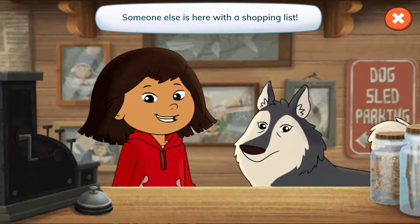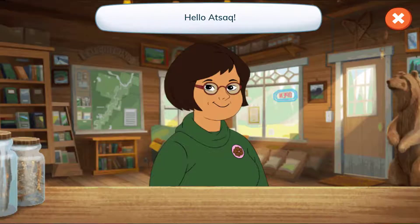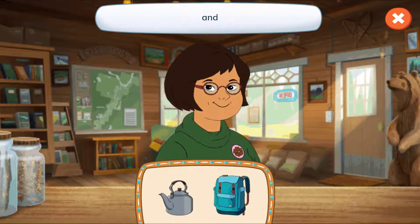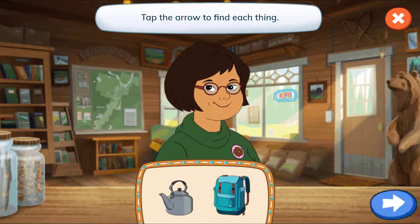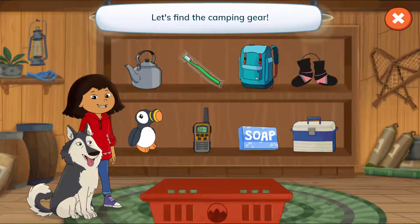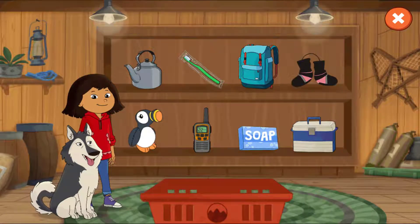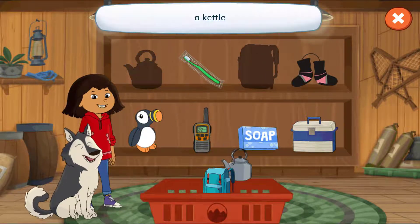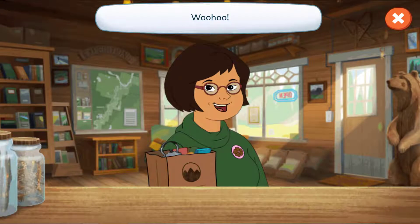Someone else is here with a shopping list. Hello, Atsuk. Let's see what's on your list. A kettle and a backpack. Tap the arrow to find each thing. Let's find the camping gear. A backpack. A kettle. Woohoo! Have a great day, Atsuk.